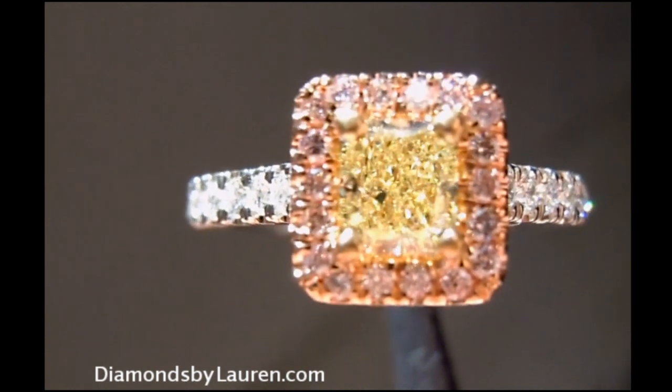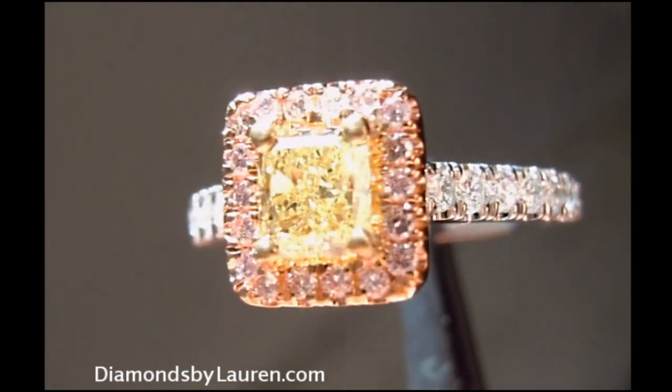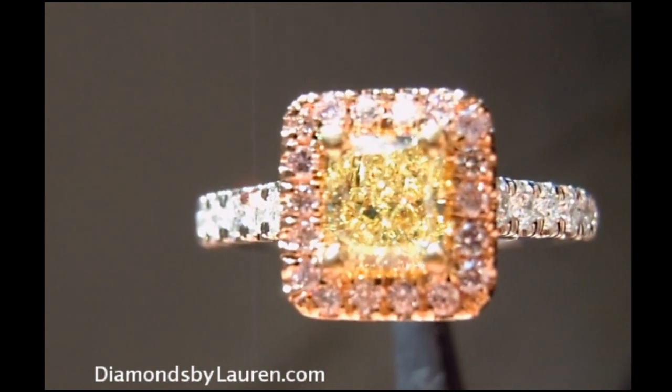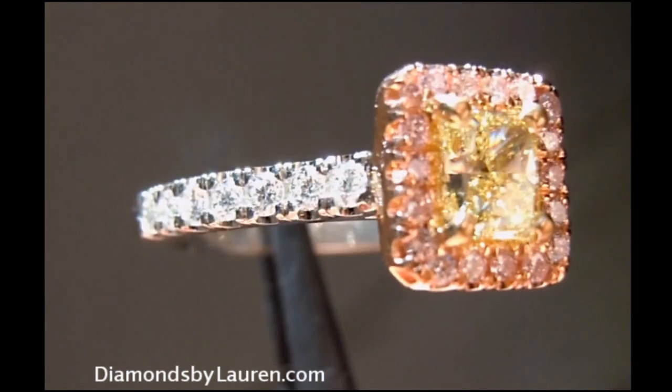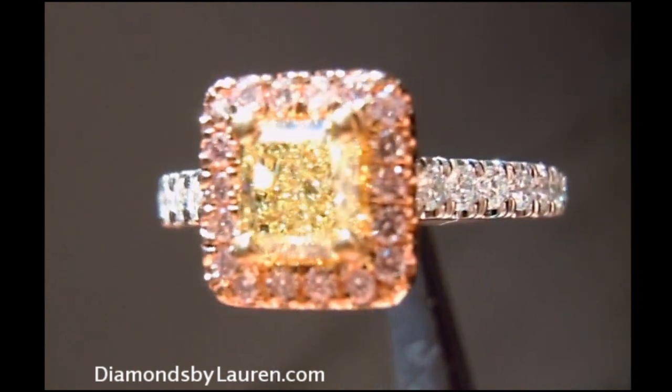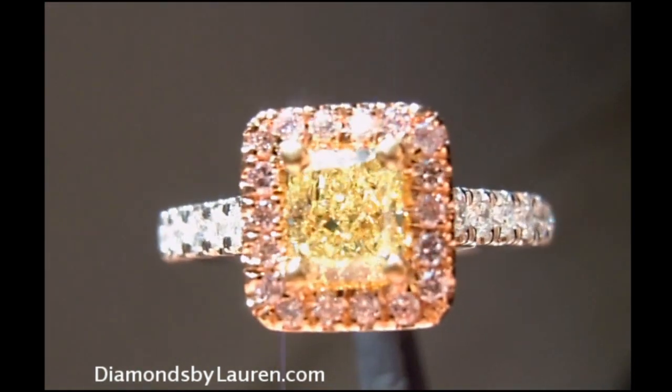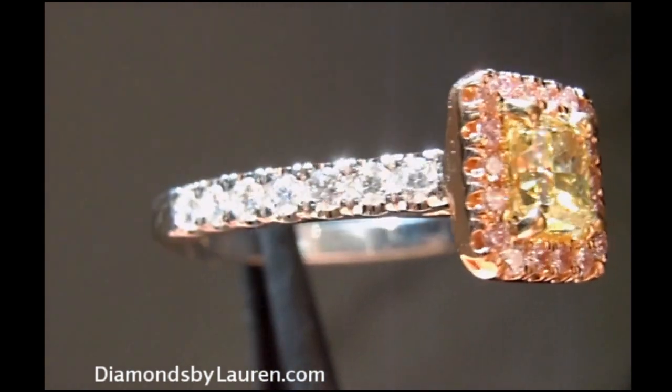The pink diamonds are 15 points, 20 stones — natural fancy light pink diamonds. There are 14 stones in the shank with a total weight of 29 points, so there are about two-point diamonds in the shank.